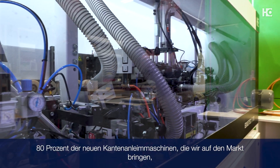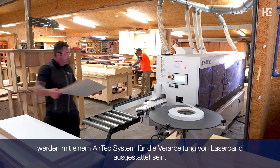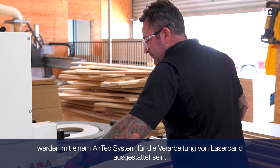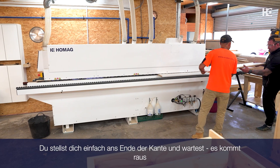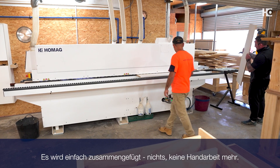The air tech technology is very, very popular in New Zealand and becoming more popular as the years go by. 80% of new edge banders we're putting into the market will have an air tech system on them for processing laser tape. The laser finish is really, really impressive — no lines, so you don't have to do anything. You just put the timber there and the parts come out ready. It's just assembled.